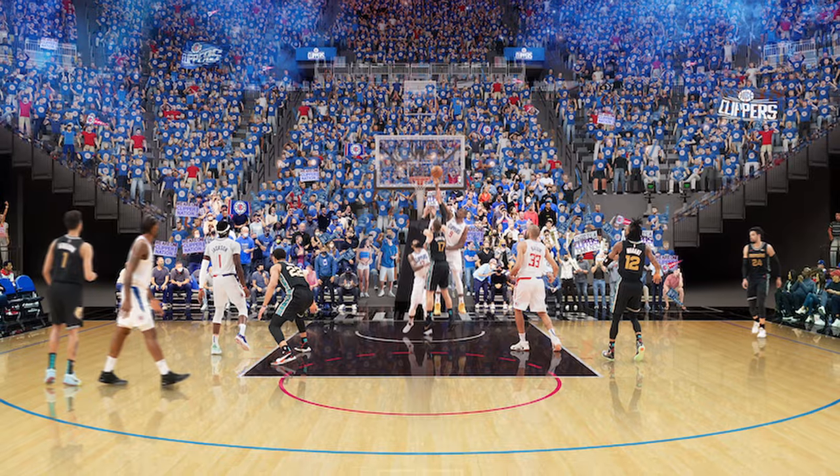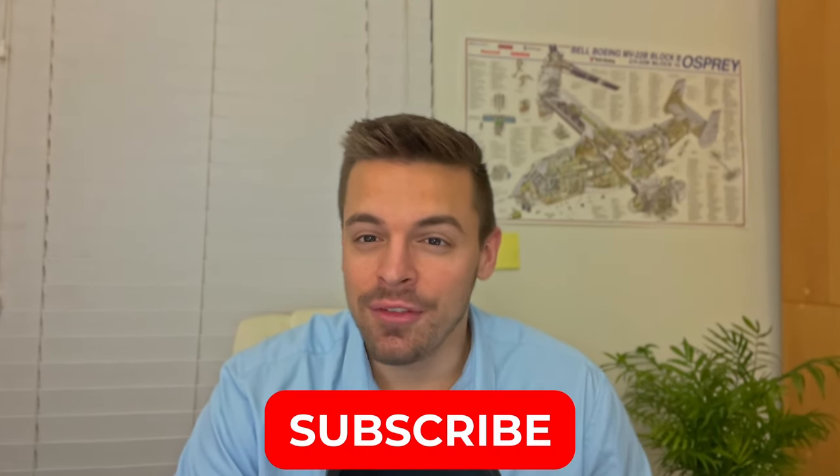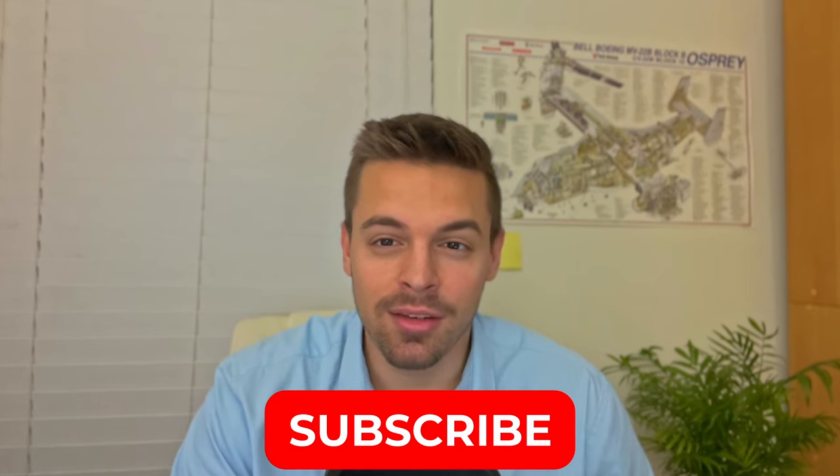So what do you think? Will this innovative design prove to be enough to drive a bunch of traffic to the LA area, and more specifically, the Clippers games? That's going to do it for the video. I appreciate you watching. If you enjoyed, please hit the like button and consider subscribing. I will see you next time.